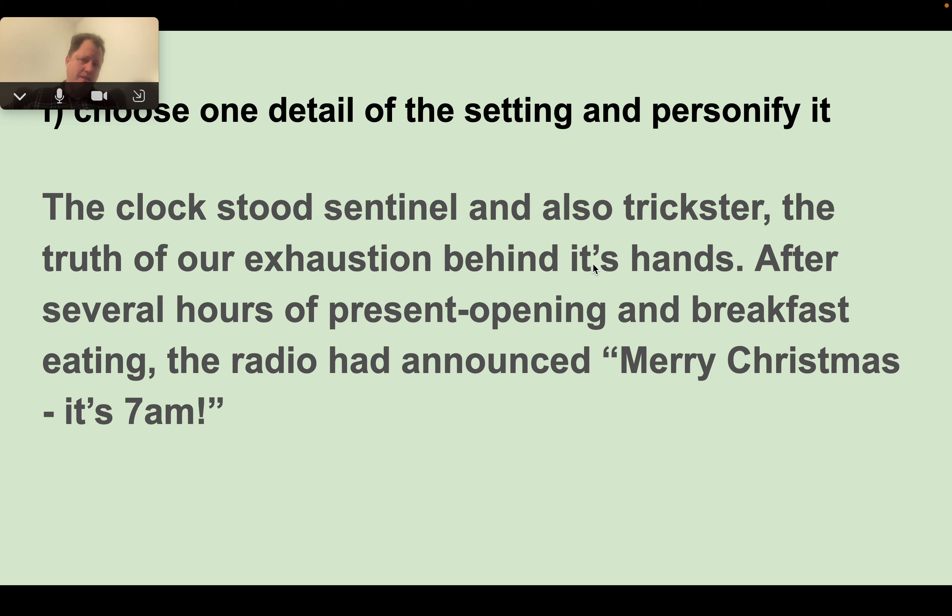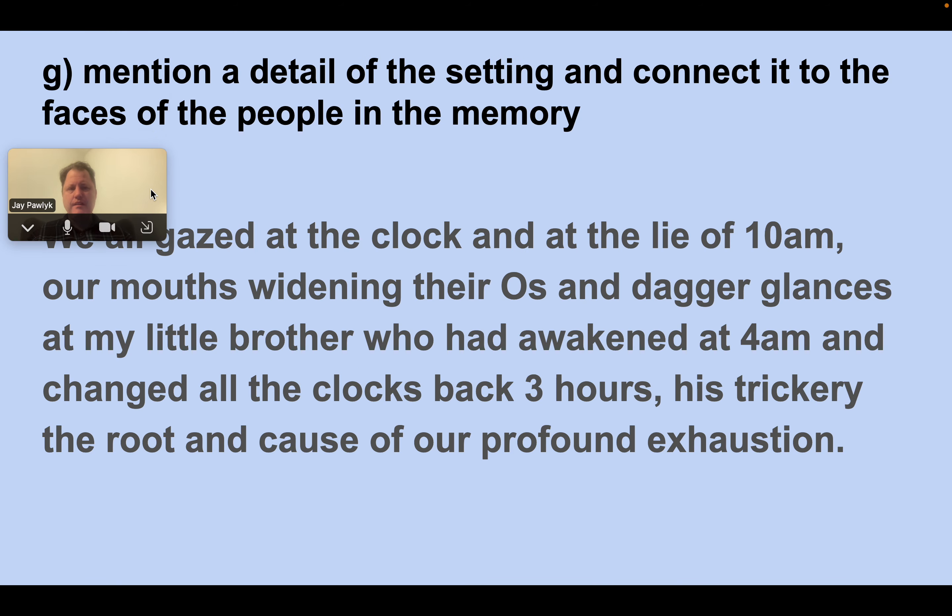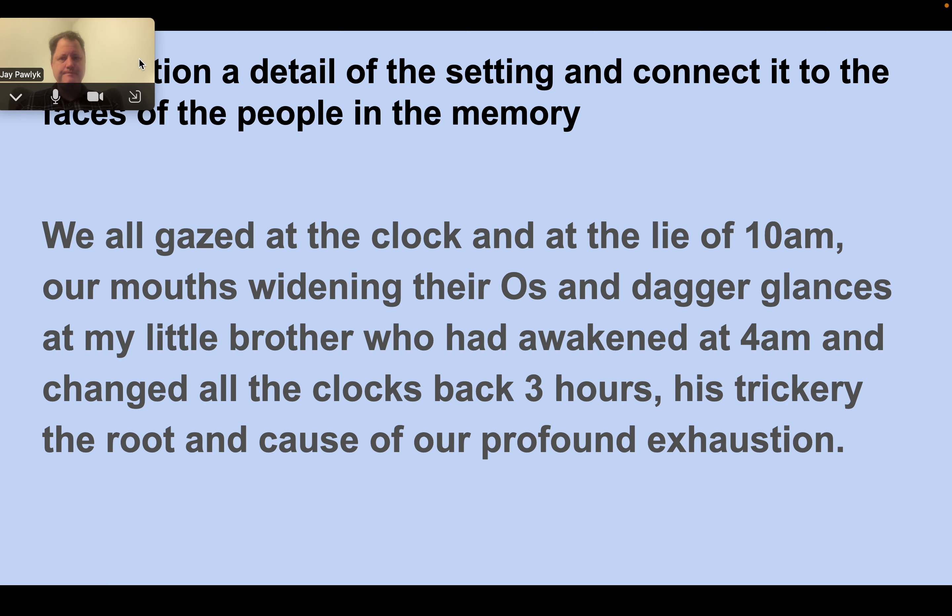And then a big Dickensian trick: personification. Choose one detail of the setting and personify it. Here's mine: 'The clock stood sentinel and also trickster, hiding the truth of our exhaustion behind its hands. After several hours of present opening and breakfast eating, the radio had announced, Merry Christmas, it's 7 a.m.' And then: 'We all gazed at the clock and at the lie of 10 a.m., our mouths widening their O's and dagger glances at my little brother who had awakened at 4 a.m. and changed all the clocks back three hours — his trickery the root and cause of our profound exhaustion.' This really happened; he's an adult now and he's really just a taller version of that same little kid.